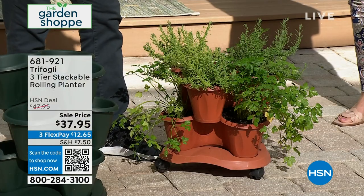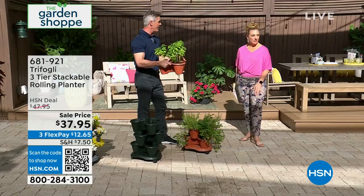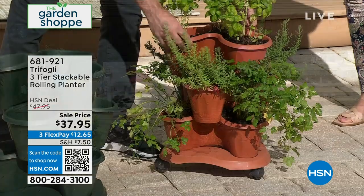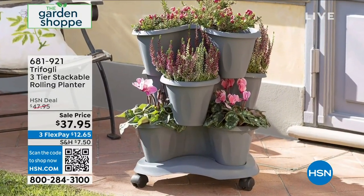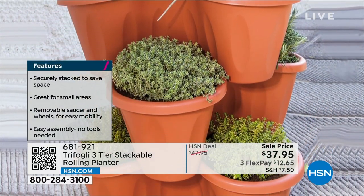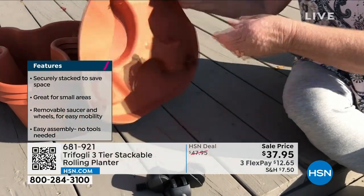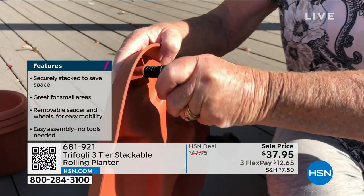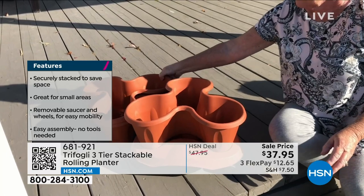What's great is if you're past the point of getting down on hands and knees, take each tier to your outdoor table and plant it there. With the wheels, you can put it wherever you want. It's not just for herbs—succulents are another great idea, and flowers are a wonderful way to be successful with this. As the flowers bloom, the planter almost completely disappears and it looks professionally done, with plants and flowers spilling over the sides.